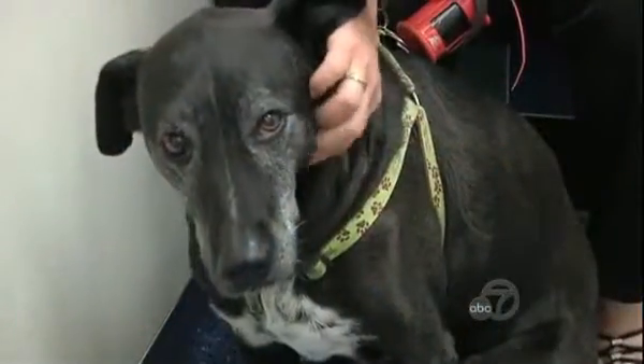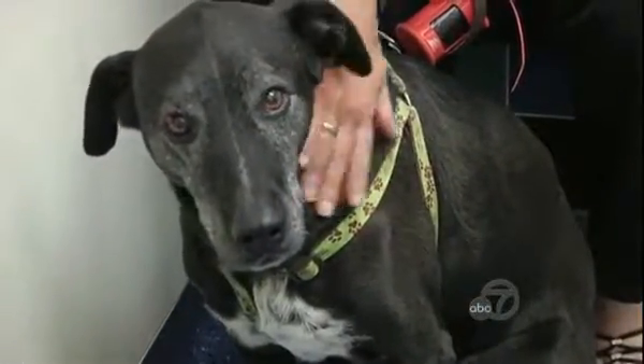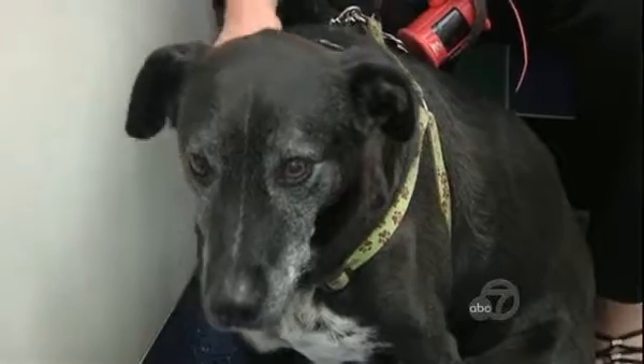Although the discs have been implanted in fewer than a dozen animals, he says early results are encouraging. The first two patients had a follow-up after three years, with an MRI after two years, and the MRI shows that the disc is well in place.